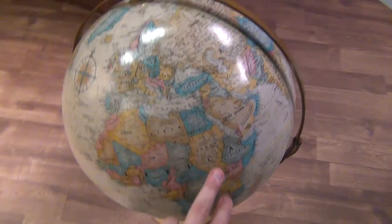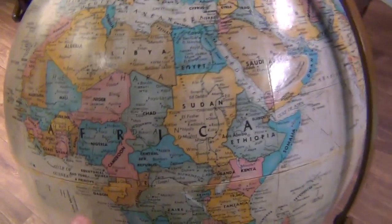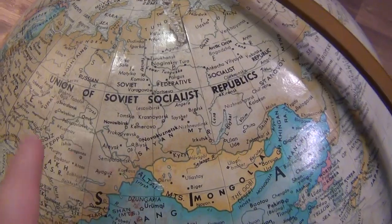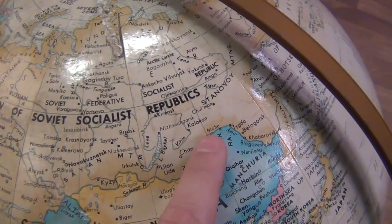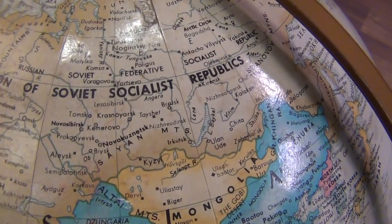There is another globe here — let's just see if it's better than the other one. Let's see if they've named Africa right. Yep, they've got Africa right, so that's good. Union of Soviet Socialist Republics — that's awkward, because the USSR hasn't been around for quite a while.